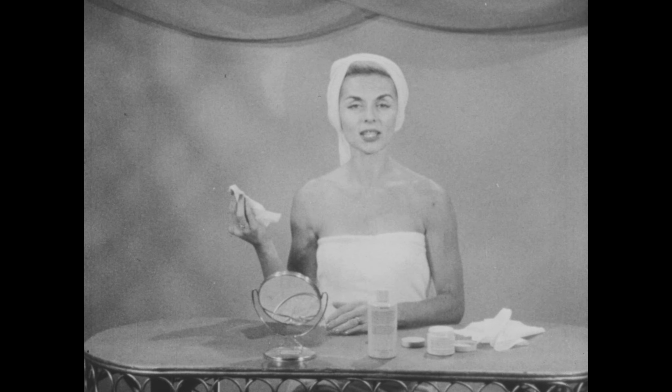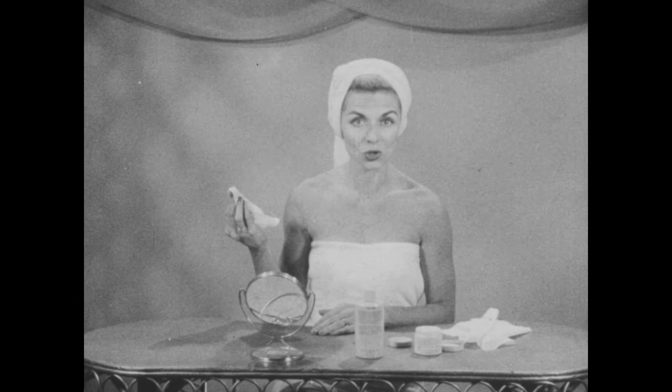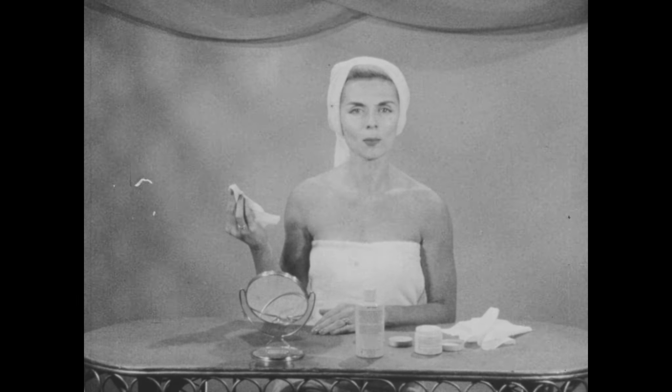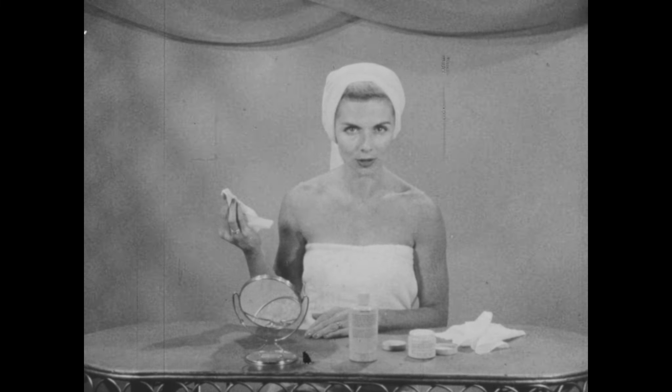So, if your skin is dry, if you're bothered with lines and wrinkles, if your skin is mature, use a facial mask once a week — one particularly designed to counteract these problems.